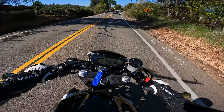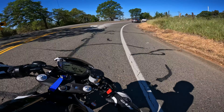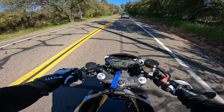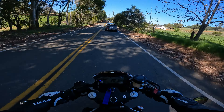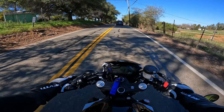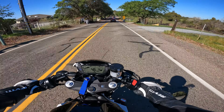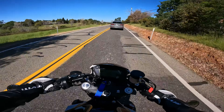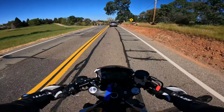Similar engine to the Ninja 650 — same 650cc size — but this is a V-twin whereas the Ninja 650 is a parallel twin. This thing sounds better than the Ninja. I kinda want to test how fast I can get this thing up to in this video. I love the deep V-twin sound when you get it up in the higher revs, though at high RPMs it kinda just sounds like a 650.